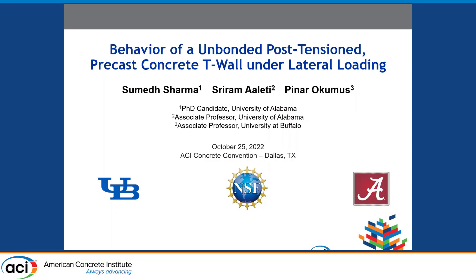Thank you Dr. Sultani. I'd like to welcome you all to our presentation on the behavior of an unbounded post-tension precast concrete wall under lateral loading. This project was part of a collaborative effort between the University at Buffalo and the University of Alabama, sponsored by NSF. I was the PhD student on the research program, and Dr. Ali from University of Alabama and Dr. Okumas from University at Buffalo were the project PIs.